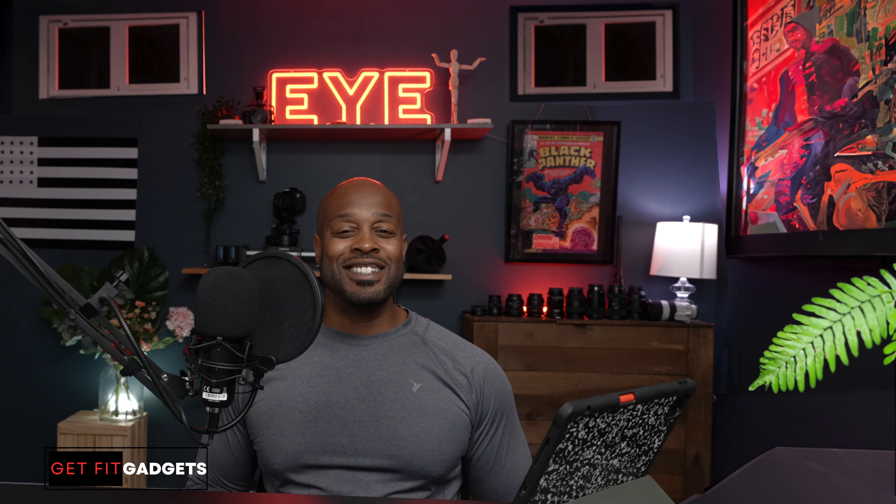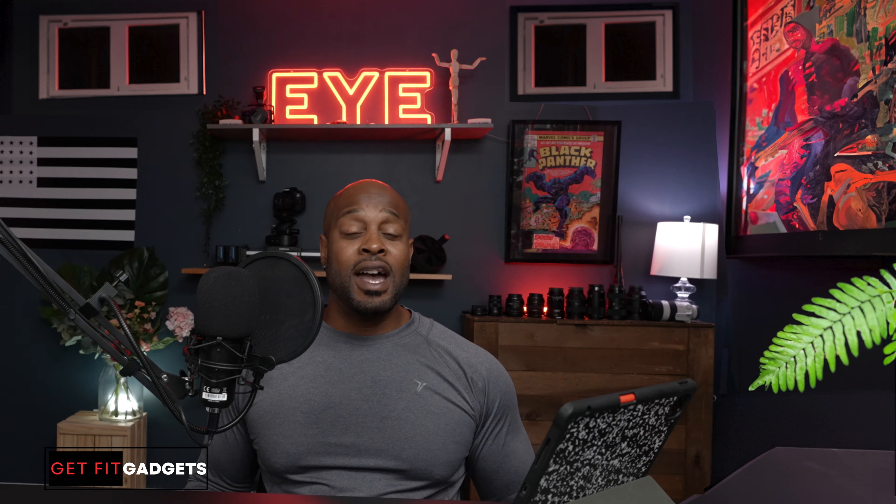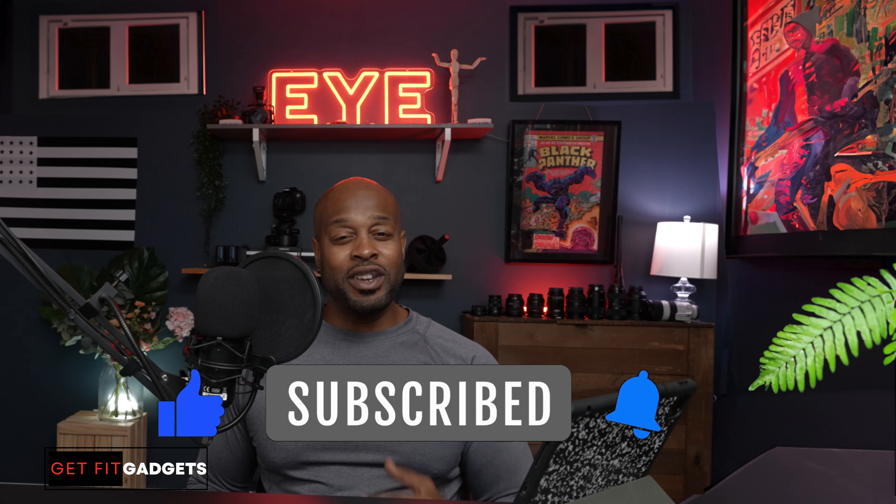That's a wrap for Get Fit Gadgets. All products will have a link below. If you liked today's episode, don't forget to comment, like, subscribe, and hit that notification bell to get updates on more fitness videos to come. Until next time, good luck on your fitness journey.